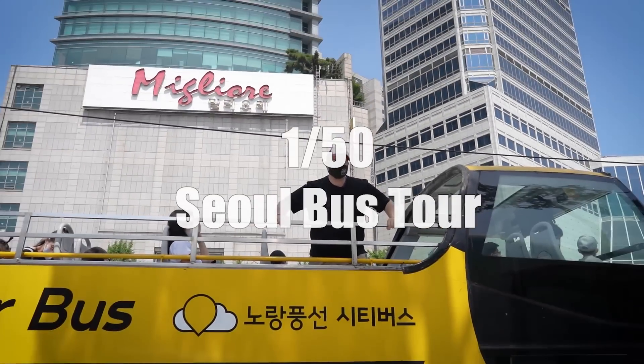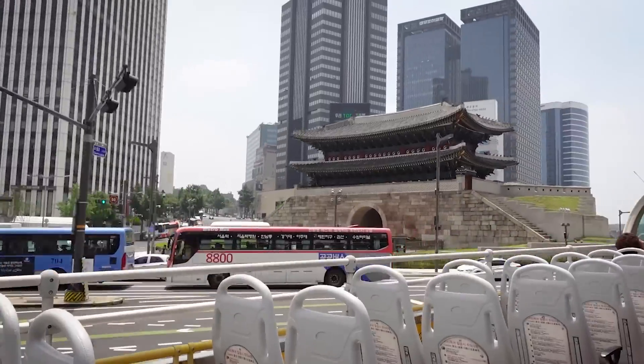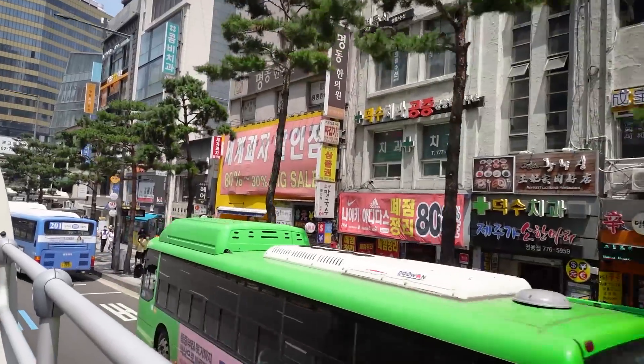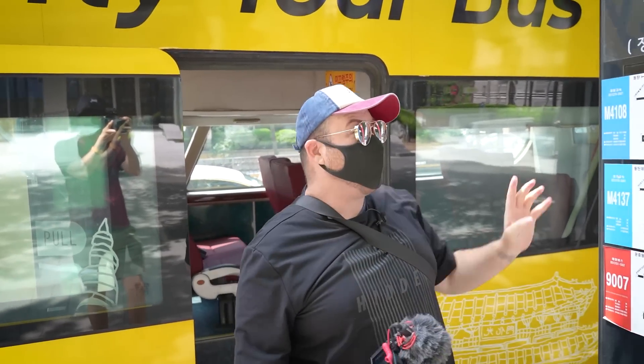First, the Seoul City bus tour is an affordable and efficient way to see some of the best sites in the city. The bus makes stops at over 20 of Seoul's hottest attractions. It's a hop-on hop-off bus, so you can customize the trip to see the things you're most interested in.